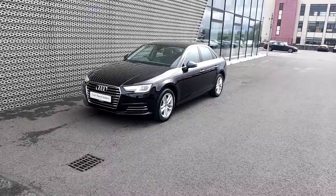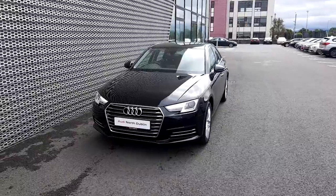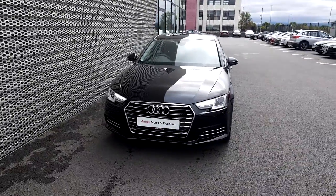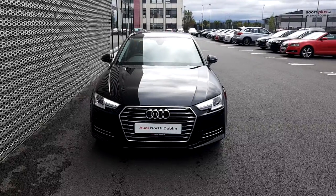If you have any questions regarding this Audi A4 or if you'd like to take this car for a test drive, please give us a call at Audi North Dublin on 01850-2100. Thank you for watching.